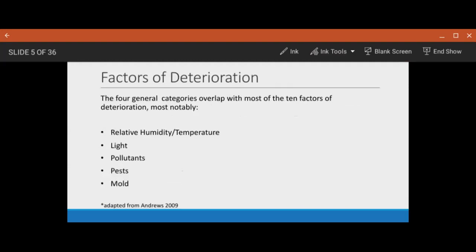These four general categories overlap with most of the 10 factors of deterioration, most notably relative humidity and temperature, light, pollutants, pests, and mold. Other factors for deterioration that are in the 10 but not in this same vein are physical forces and thieves, vandals, and displacers, which are mainly external issues that are not in the same vein of problems as general housing conditions.